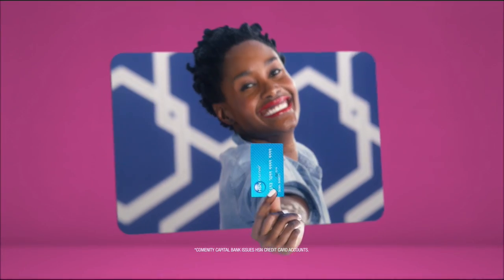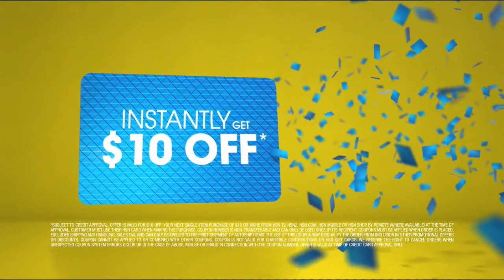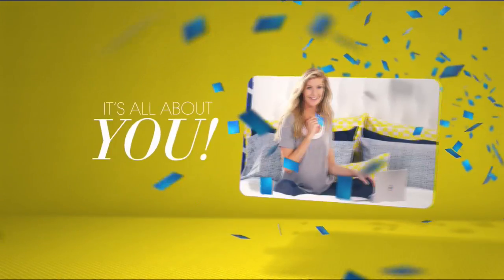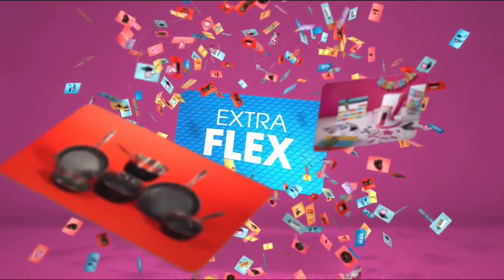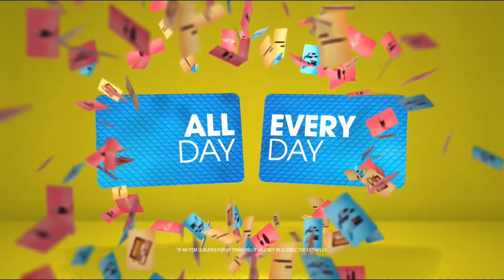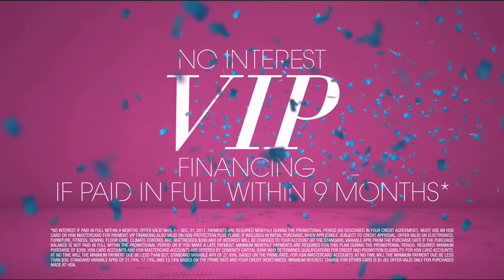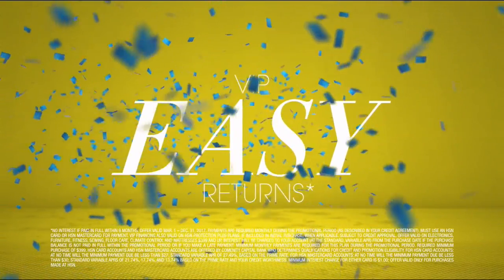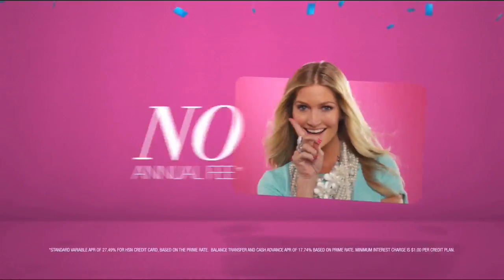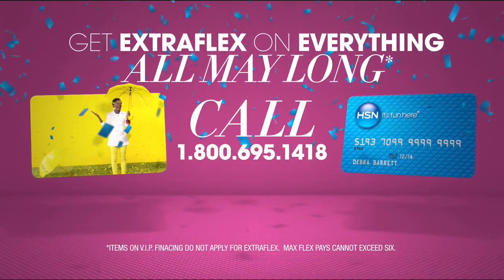Who knew a little piece of plastic could be so much fun? When you apply for the HSN card, instantly get $10 off. It's all about extra flex on the things you love. When you use your HSN card, you get extra flex all day, every day on all jewelry, beauty, and fashion purchases — plus VIP financing, VIP easy returns, and exclusive offers, all with no annual fee. Plus, get extra flex on everything all May long.